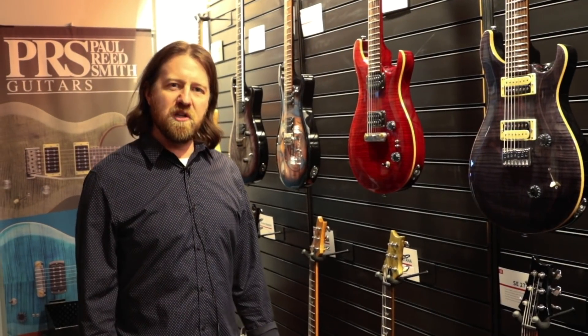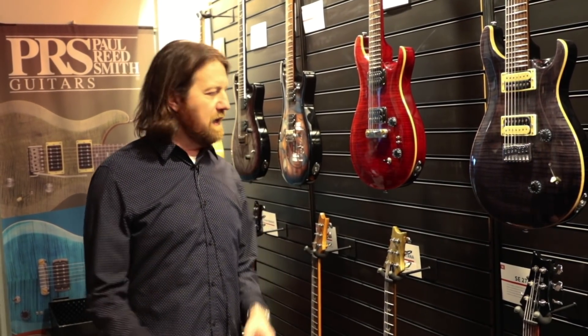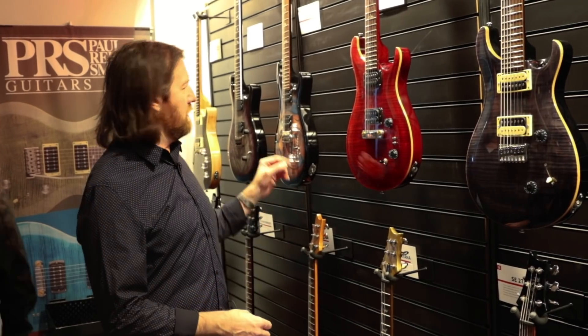How's it going there? This is Brian Ewald at the PRS Guitars booth, NAMM 2019, having a look at the SE line and the electrics.